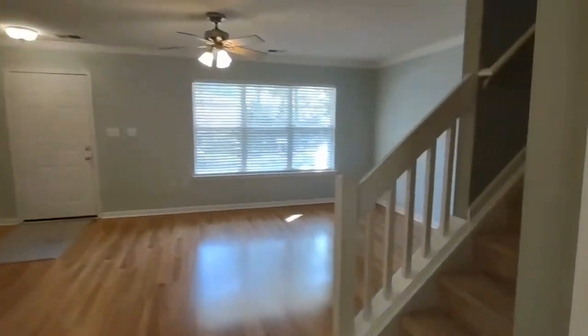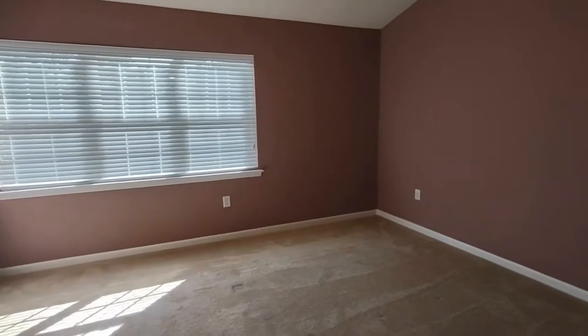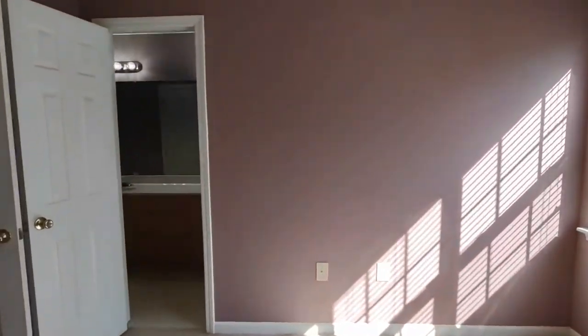Now let's go explore the bedrooms upstairs. At the top of the stairs to our right is our master bedroom. The master bedroom is complete with very large front-facing window, ceiling fan, and ensuite master bath.